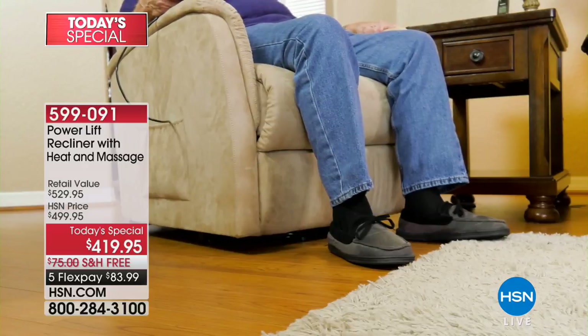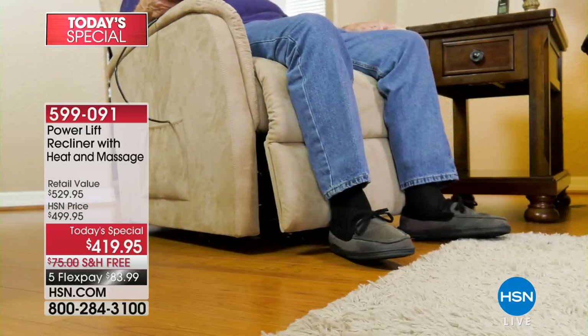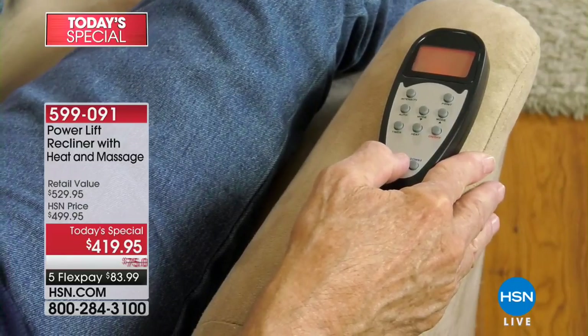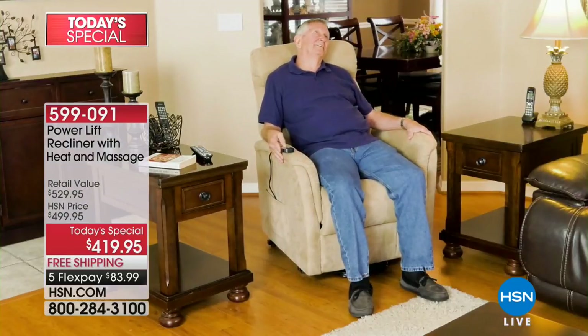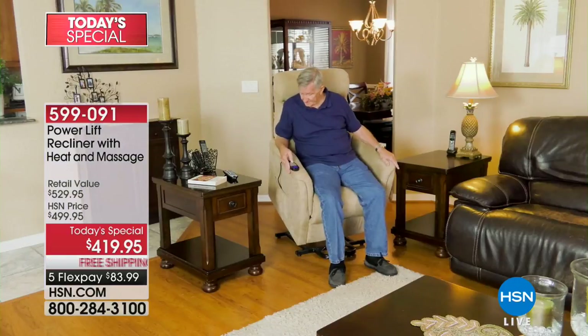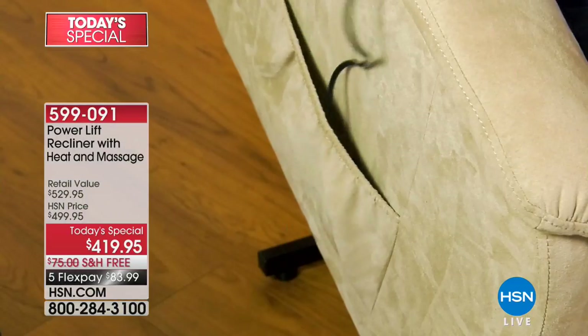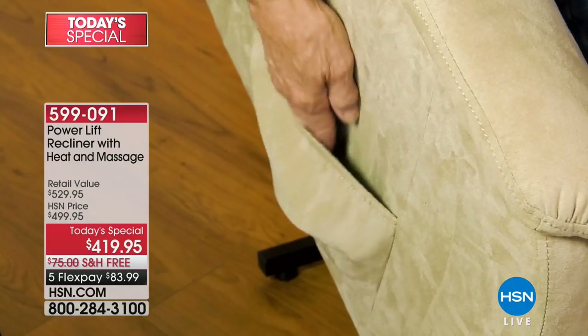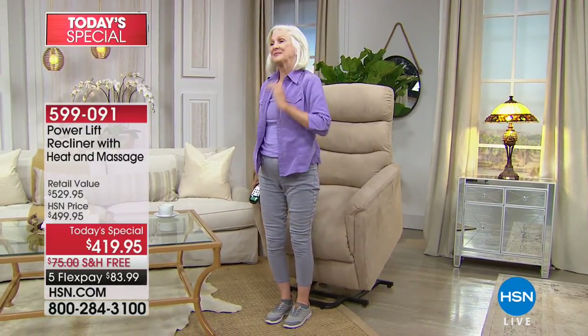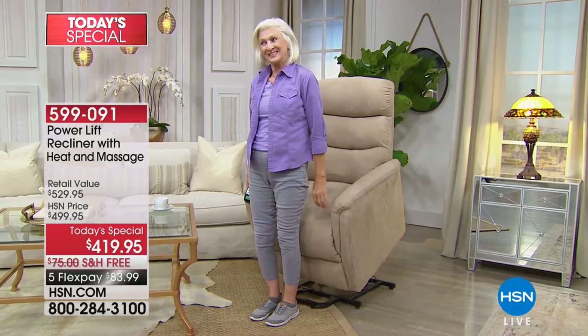One last thing about the heat: when you hear the word 'heat,' don't think 'hot.' Think about the last time you went to a spa, slipped onto the massage table, and they have it slightly heated — you feel swaddled, pampered, and enveloped. It's just right, not too hot. But if you need to turn it off, you can.